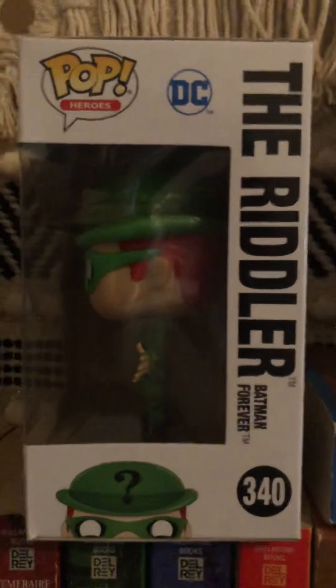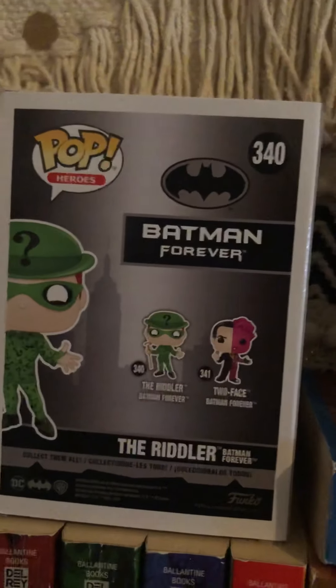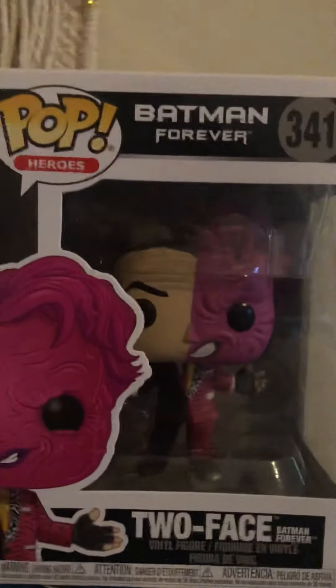This is the side, from the DC line. And this is the back. These two came together.